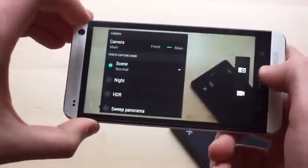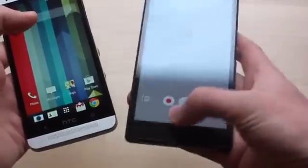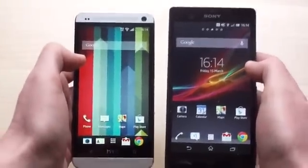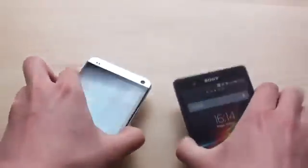So the HTC One scores important wins in key areas — it's got a great design and one of the best screens we've seen — but Sony's bigger screen and waterproofing are not to be dismissed. So there you go, quick look at the HTC One and Sony Xperia Z. We'll have more details in our write-up. Thanks for watching.